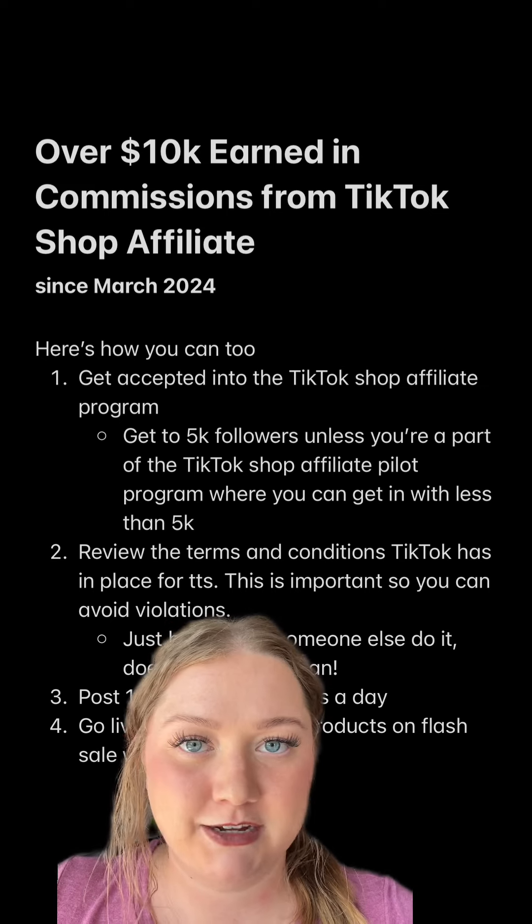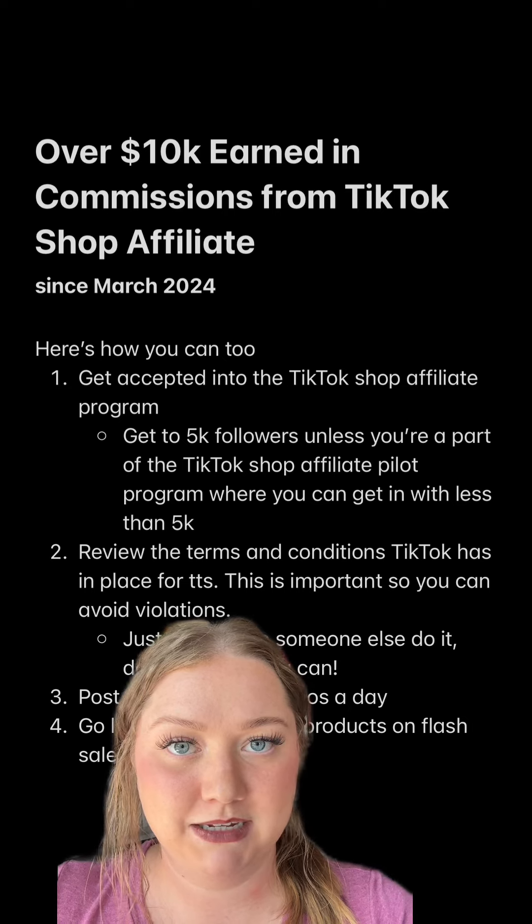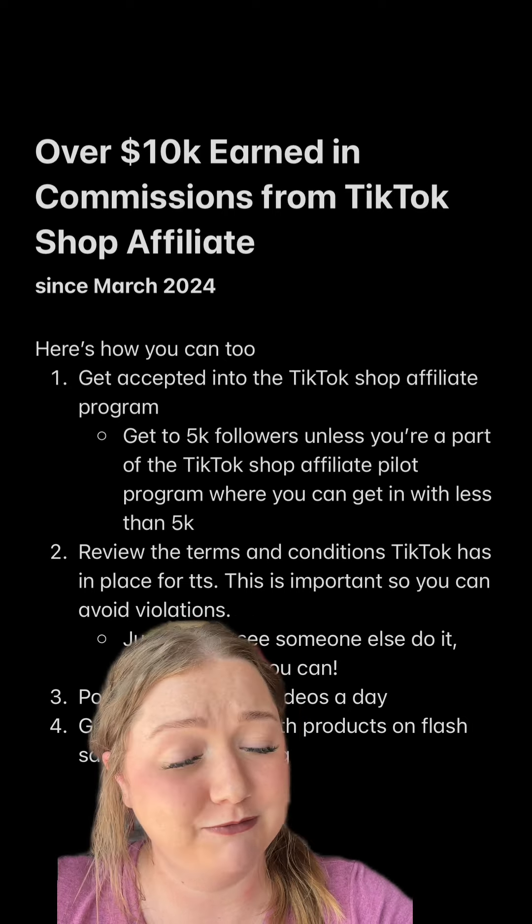That being said, just try to steer clear of supplements. You could make a lot of money with them, but is it worth it to lose your entire account? It's up to you.